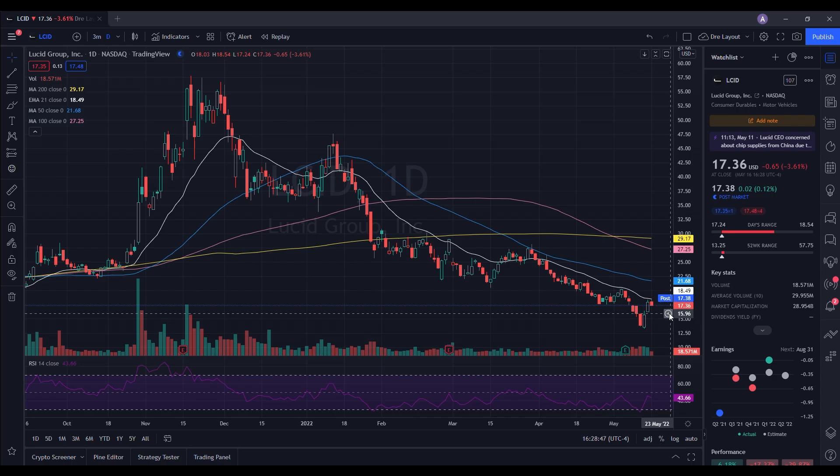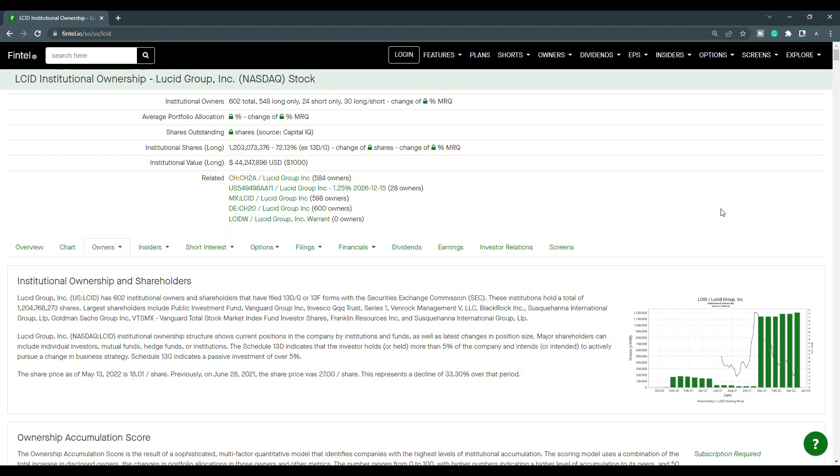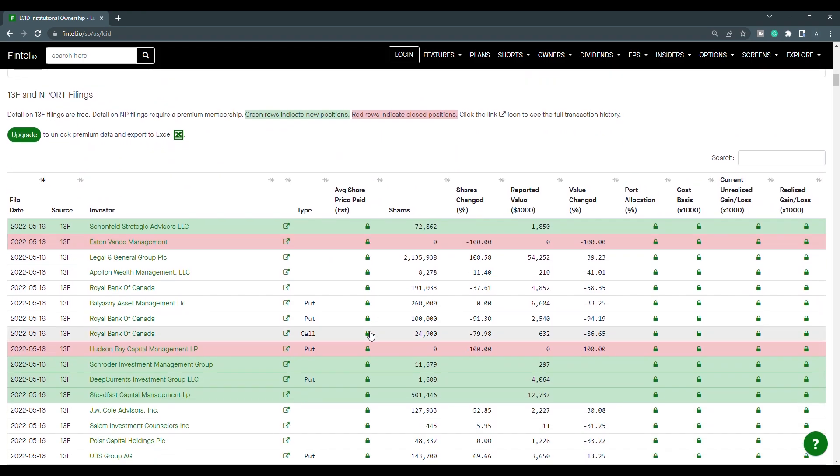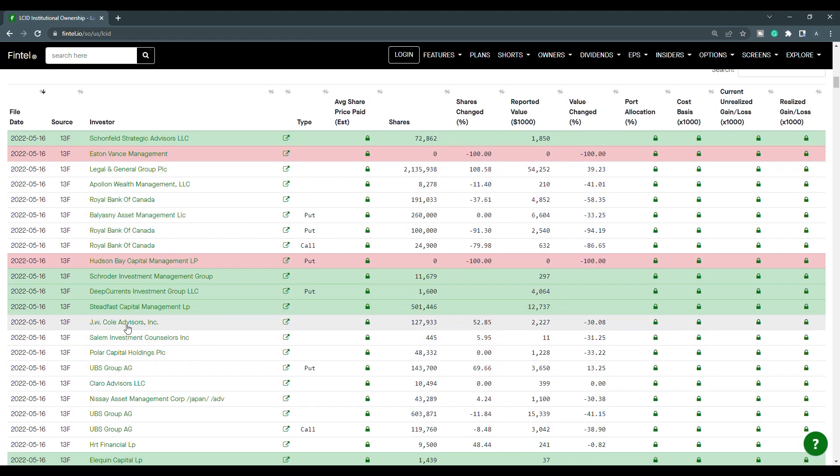Now let's move on to the short interest information. We're going to take a look at the recent institutional ownership and short interest information for Lucid on Fintel. Green rows indicate new positions while red rows indicate closed positions. There are a lot of filings for the 16th, so we're going to focus on the most noticeable ones. We have Shunfield Strategic Advisors LLC that purchased 72,862 shares, and Steadfast Capital Management LP that purchased 501,446 shares.